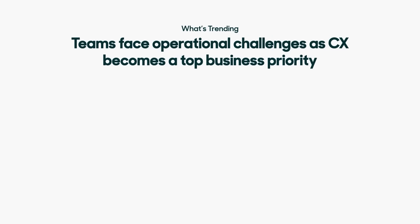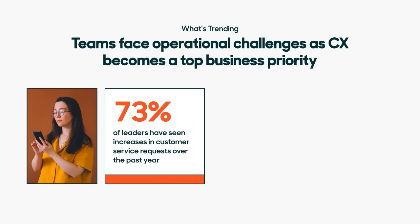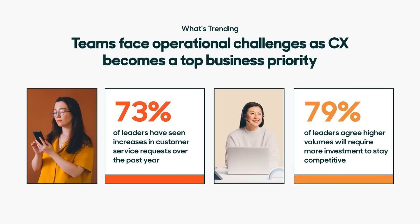Before diving into what's new, let's take a look at what's trending today in the world of CX. We know that teams like yours are facing rising ticket volumes, which brings with it unique operational challenges. Our latest 2023 CX Trends report showed that 73% of leaders have seen an increase in customer service requests over the past year. This means rising first response times and frustrated customers. In fact, 79% of CX leaders agree that higher ticket volumes will require more investment to stay competitive, and in today's market, being able to stay competitive is critical to your business's success.